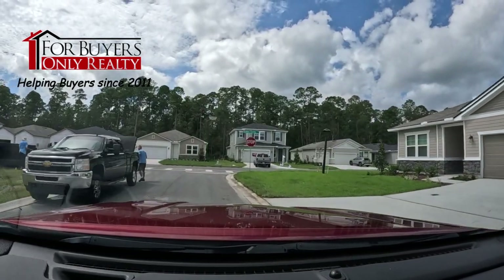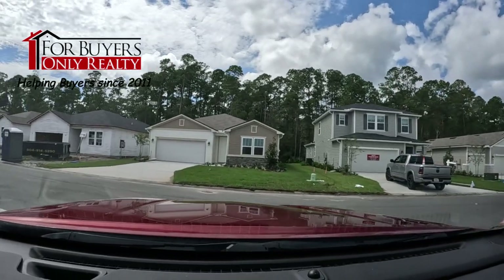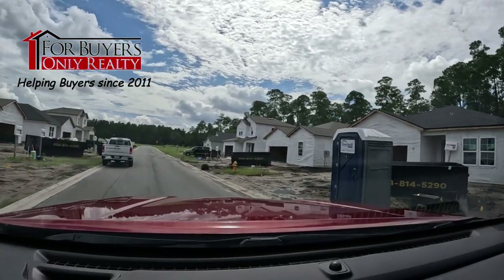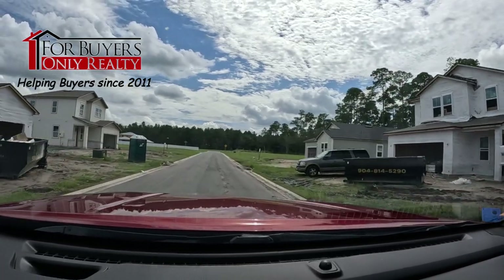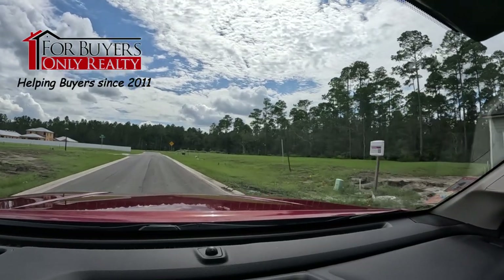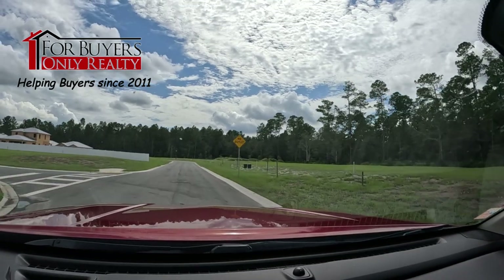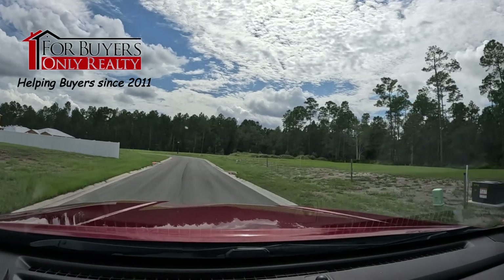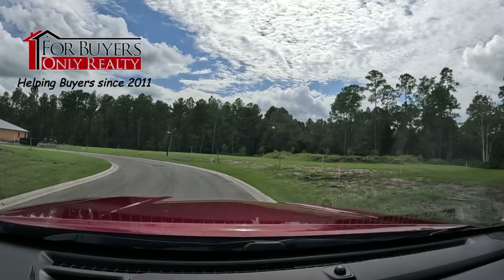We're going to take a left here on Lightsey Crossing Lane and show you how many more lots they've got. Some of these cool ones still need to be built on. There are lots that back up to woods, which are going to be pretty nice, and some that look like they back up to water as well on this side. The community is only about halfway built, so there's a ton of options still.